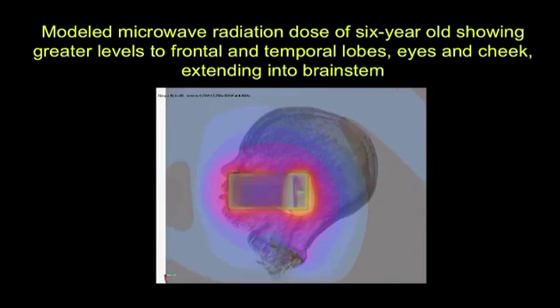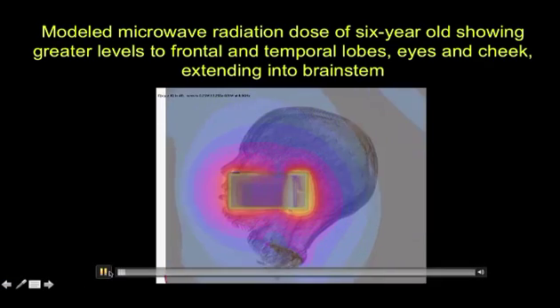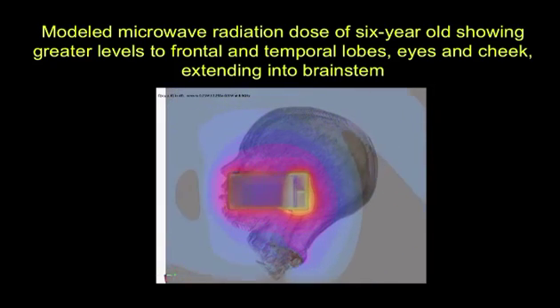Yellow, white, and red are the hottest. If you look carefully, you will see the radiation is going into the eye, the nose, and partly into the brain stem.